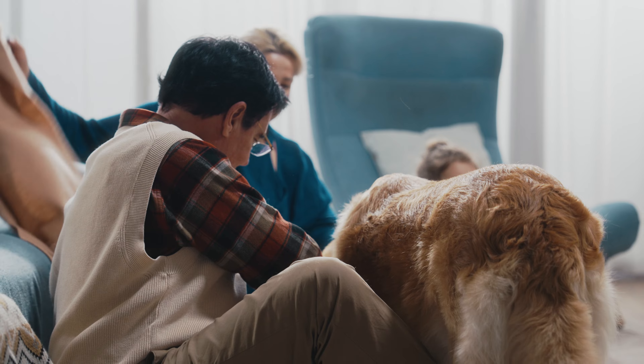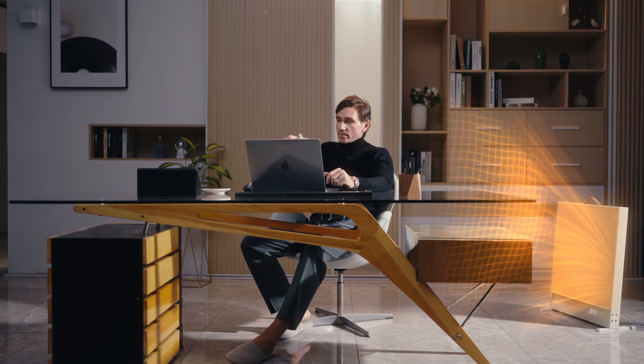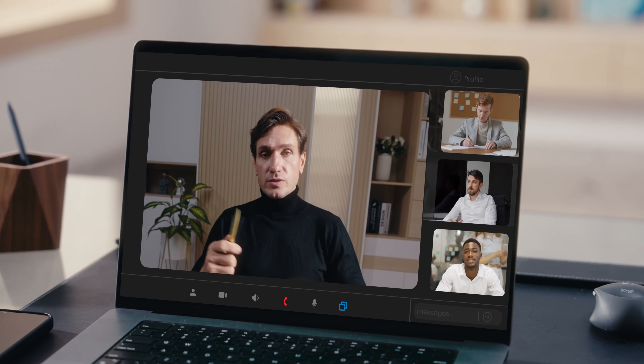Being warm and comfortable has never been so easy. Bring sunlight into every corner. Place it anywhere you like. Suncoast instantly gives you two square meters of heated space. Enjoy warmth without noisy fans, so you can focus on the things you love most.